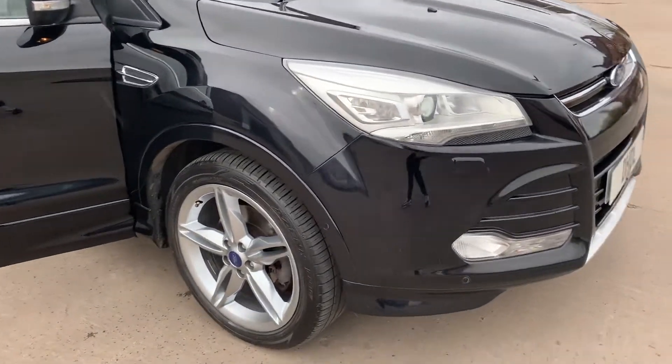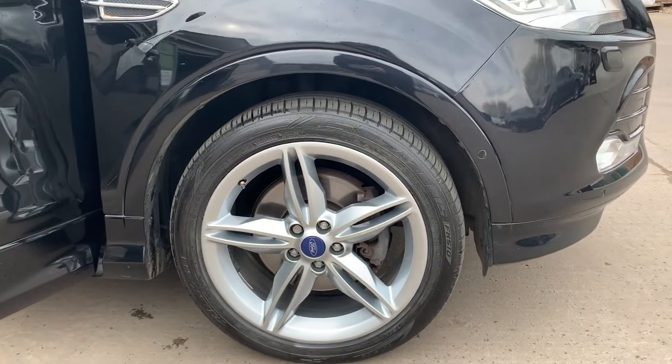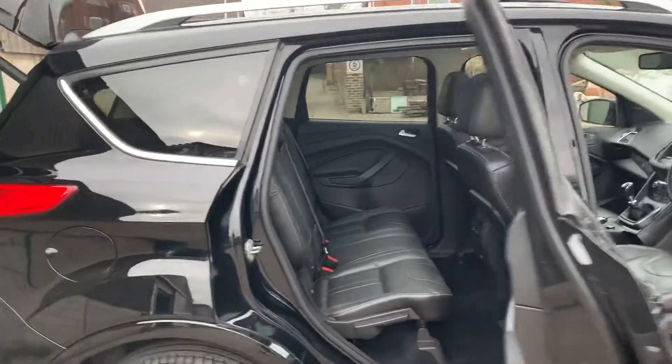It's got your front and rear parking sensors, upgraded alloy wheels immaculate all the way around with Falcon tyres, all matching. You've also got your rest and protection glass.